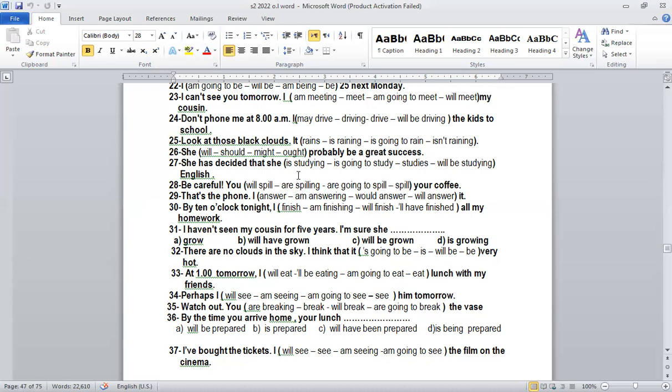Number twenty-six: 'She will probably be a great success.' Why 'will'? Because of the word 'probably' — that's the keyword. Number twenty-seven: 'She has decided that she is going to study.' Why 'going to'? Circle the word 'decided.' To refer to decisions, we use going to plus infinitive. So: 'She is going to study.'